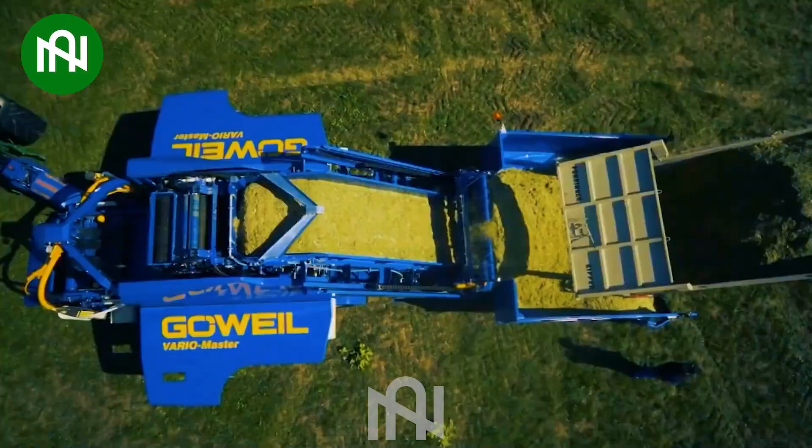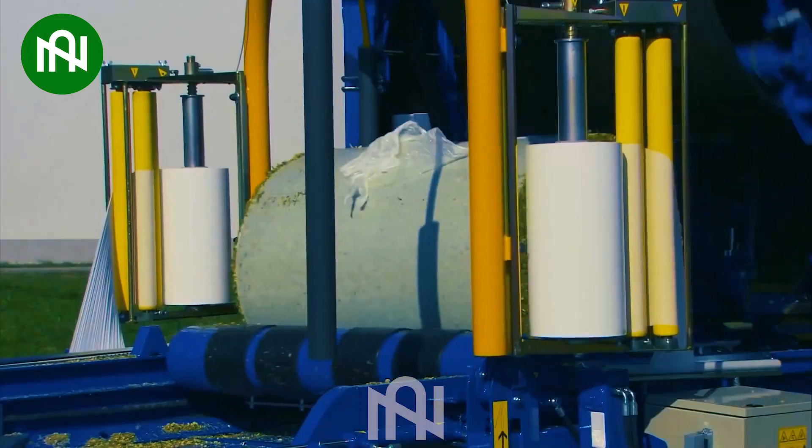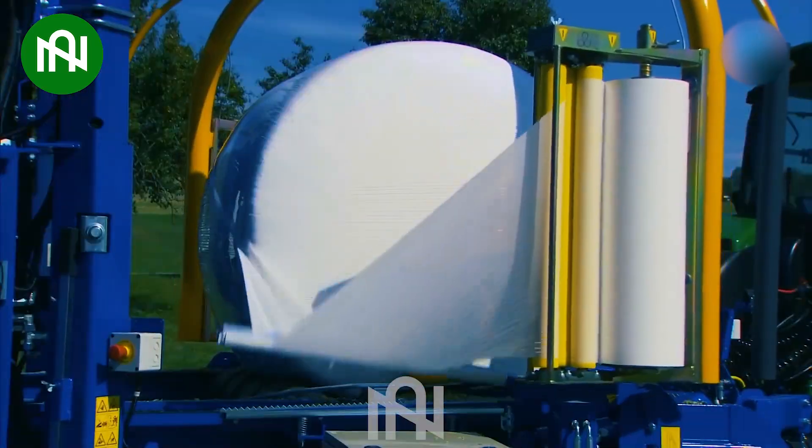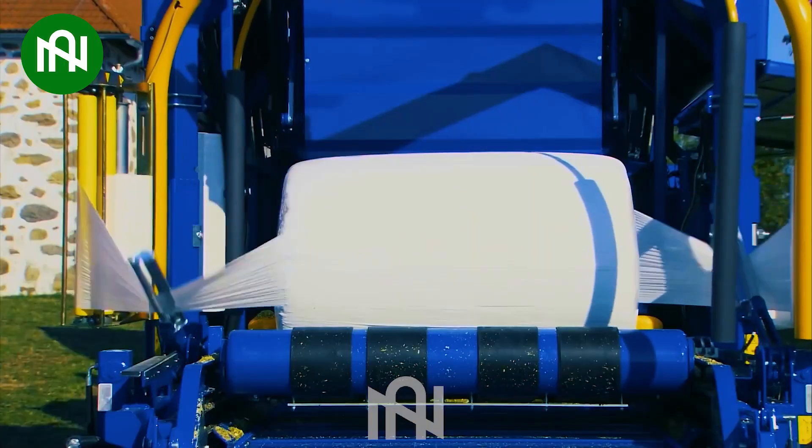This baler wrapper efficiently produces high-quality silage bales by combining baling and wrapping. Its versatility and immediate wrapping make it a standout in modern farming technology.